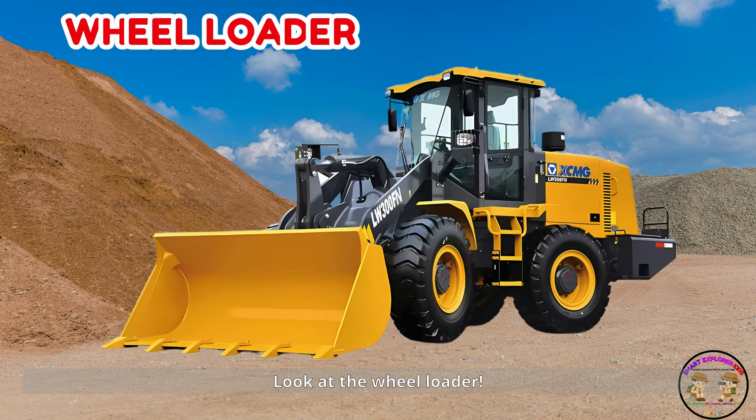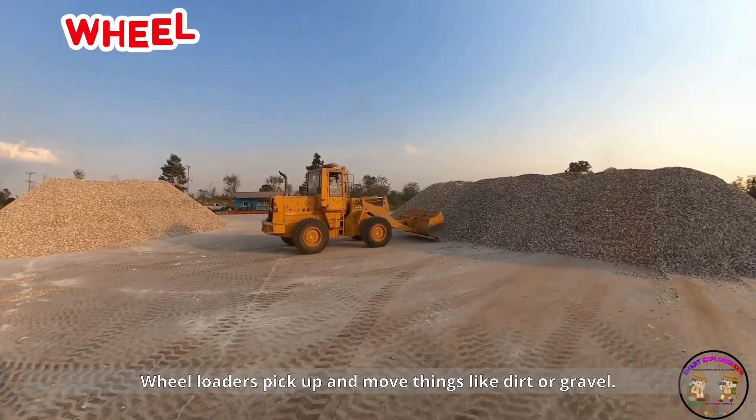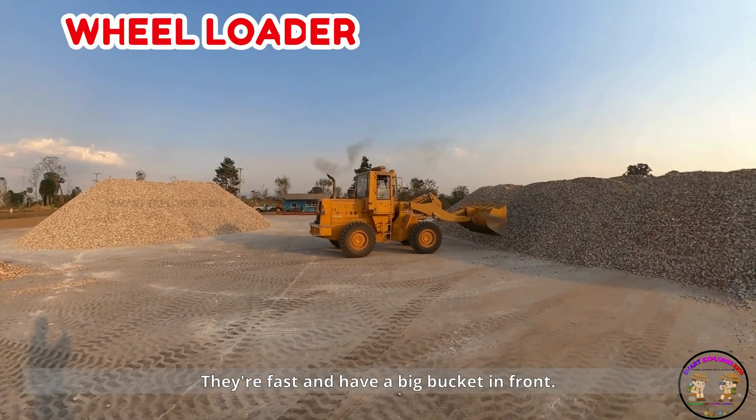Look at the wheel loader! Wheel loaders pick up and move things like dirt or gravel. They're fast and have a big bucket in front.